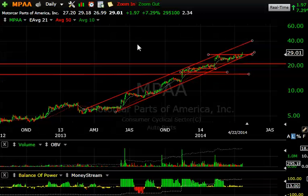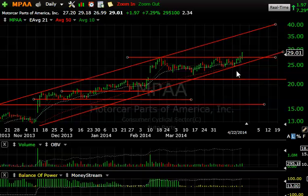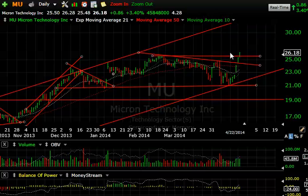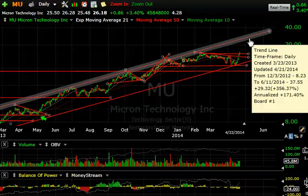Here's a stock we haven't talked about all year — Motor Parts of America, MPAA. A beautiful parallel rising channel went into a multi-week, two-month-type consolidation, and you can see it broke out today. Not a lot of volume — it's a thin stock — but my target is 35. Micron has been up about six days in a row, taking it to new highs, breaking above the 25–26 area, closing above 26 today with 45.8 million shares traded. The way it looks now, this could reach 30 short-term and 35 in the intermediate term.